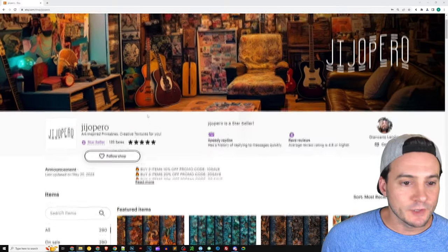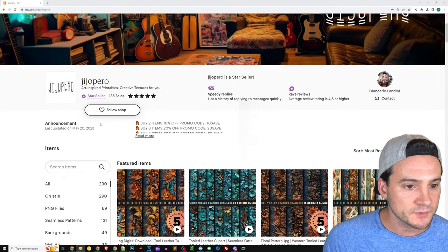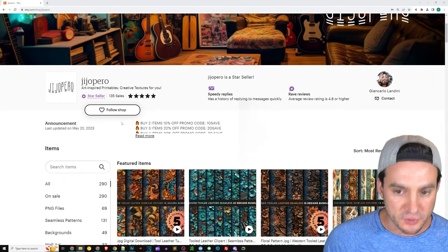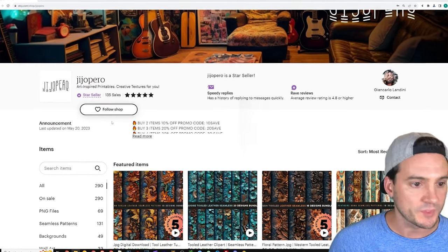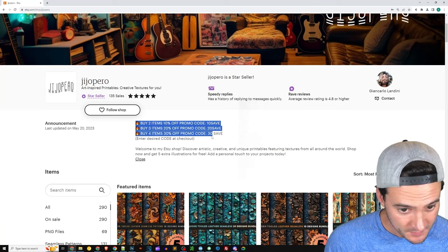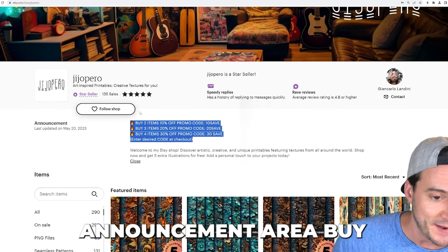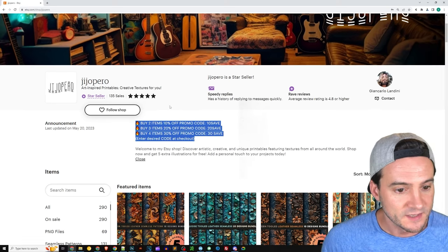The shop we're looking at today is called G Jappero Art — Inspired Printables and Creative Textures for You. They are a star seller with 135 sales to date. They're advertising their sale up here, which I think is probably one of the best usages of the announcement area.